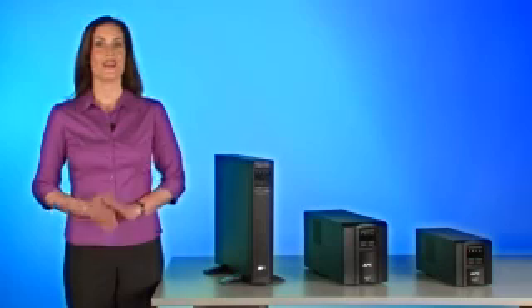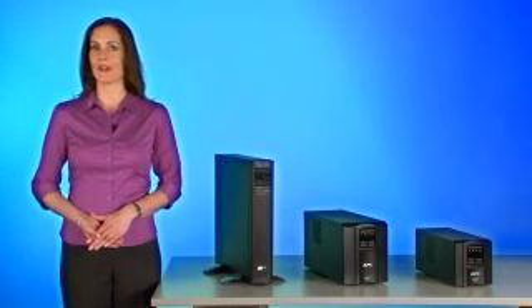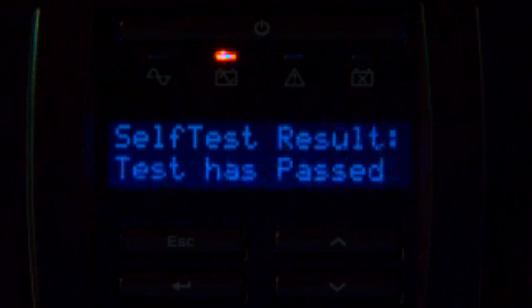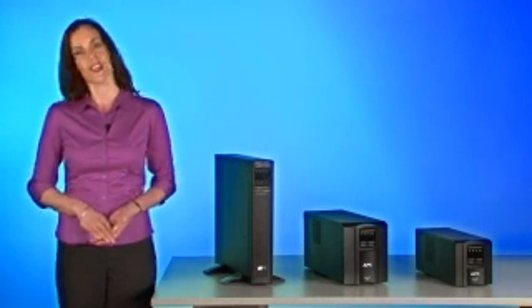The new Smart-UPS models offer all of these advantages and more. The first thing you notice about the new Smart-UPS is the LCD display. It's fully interactive, giving you at-a-glance updates on everything from power quality to battery capacity to run time, in the language of your choice.